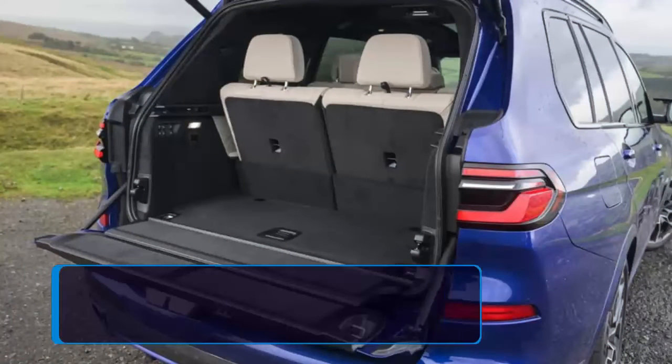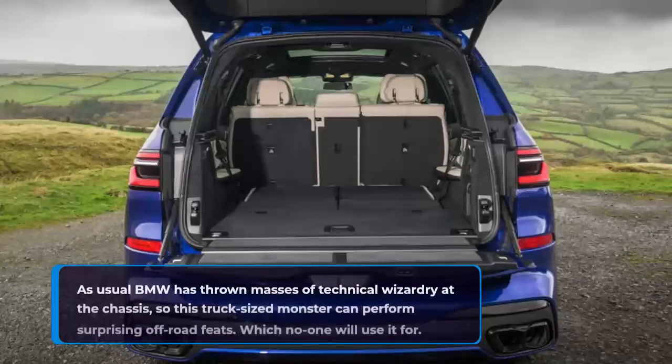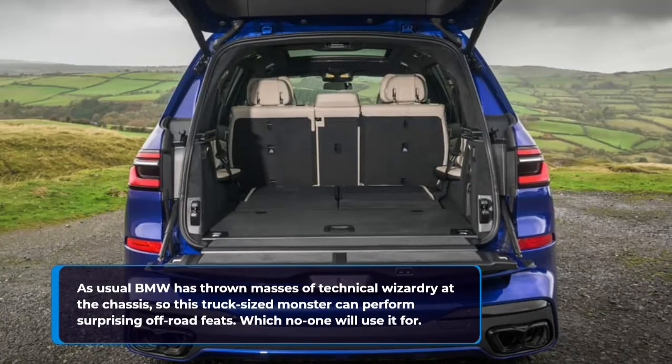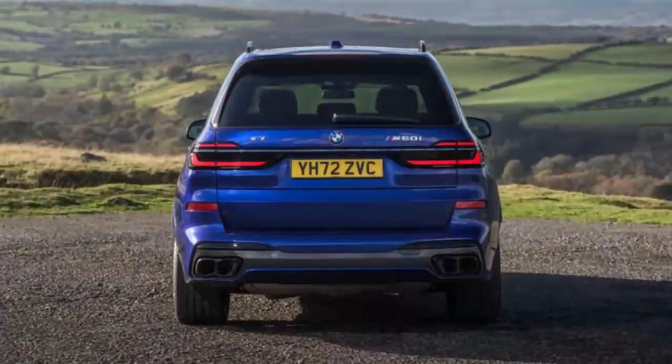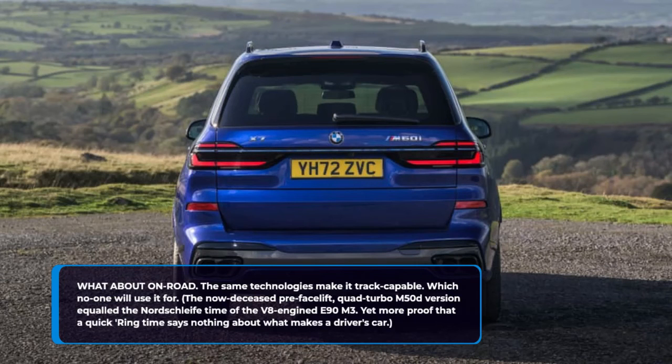What separates this from a Range Rover, then? Unlike the Range Rover, all X7s have three rows of seats. The middle row has the option of either a pair of plush individual thrones or a three-seat split bench, making this a nursery-run showstopper of unparalleled luxury — which no one will use it for. BMW has thrown masses of technical wizardry at the chassis, so this truck-sized monster can perform surprising off-road feats — which no one will use it for. The same technologies make it track-capable — which no one will use it for. The now-deceased pre-facelift quad-turbo M50d version equalled the Nordschleife time of the V8-engined E90 M3, yet more proof that a quick ring time says nothing about what makes a driver's car.